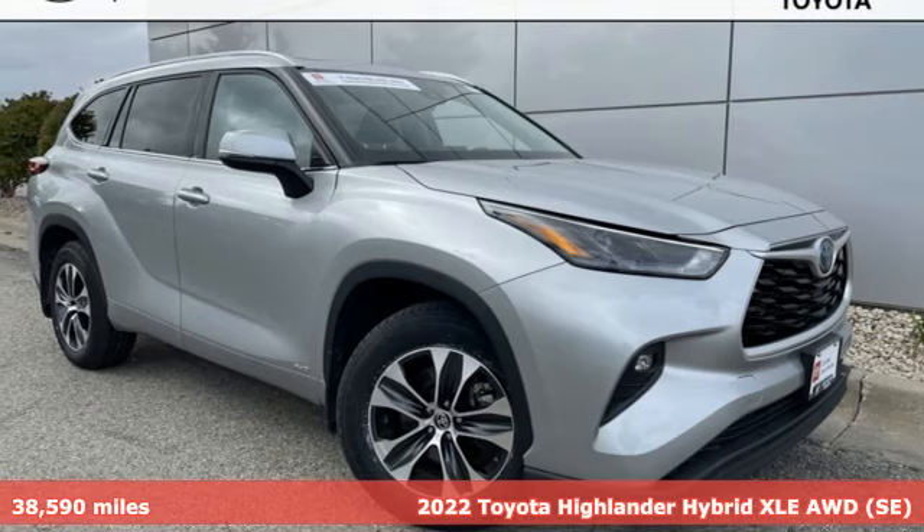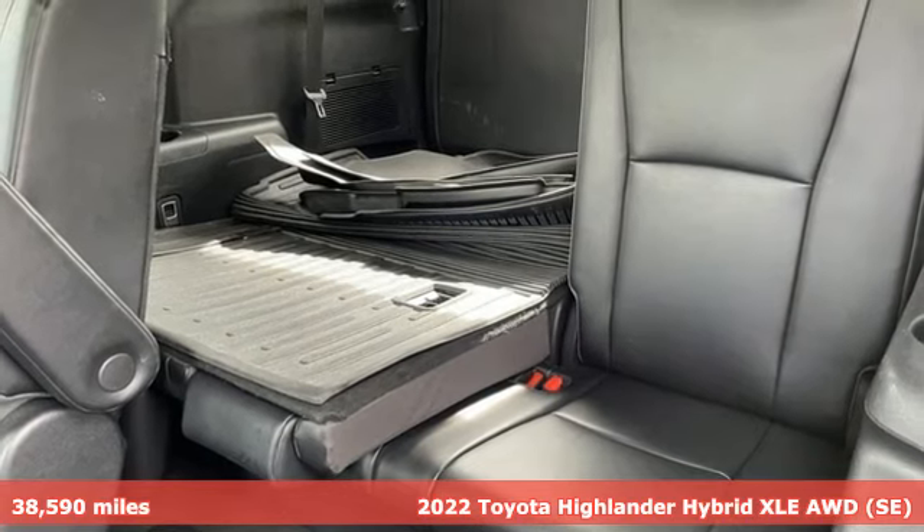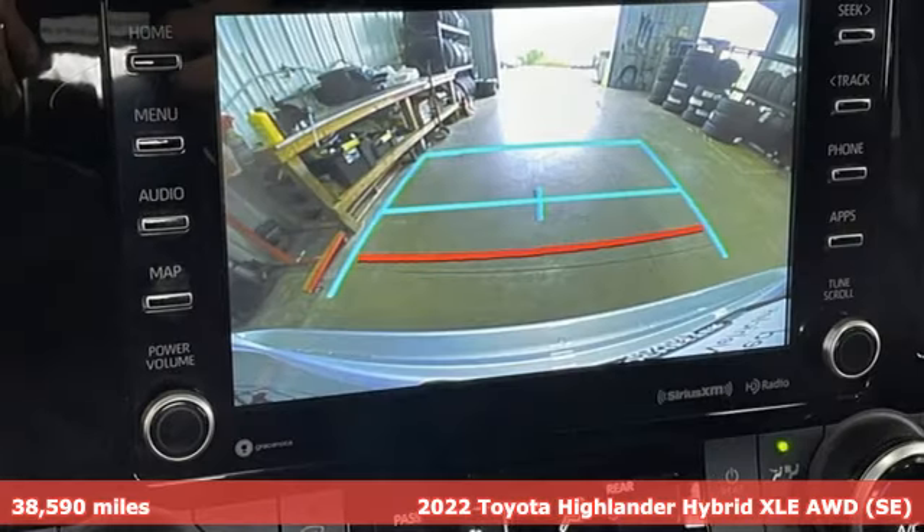It's a 2022 Toyota Highlander. When you're looking for comfort, convenience, and quality, you think Toyota. It comes with all the amenities you need.